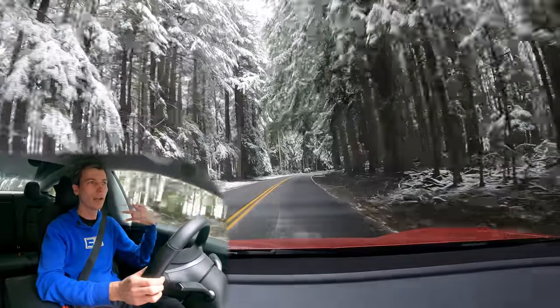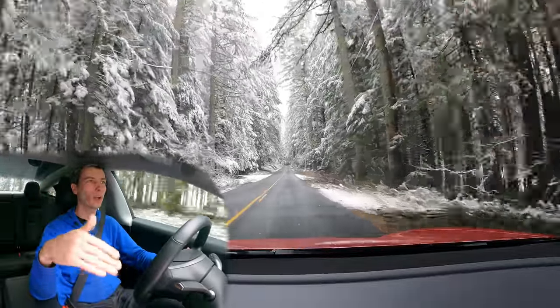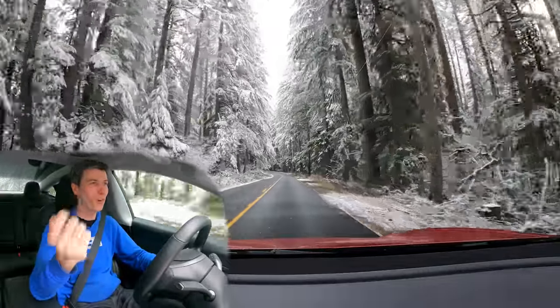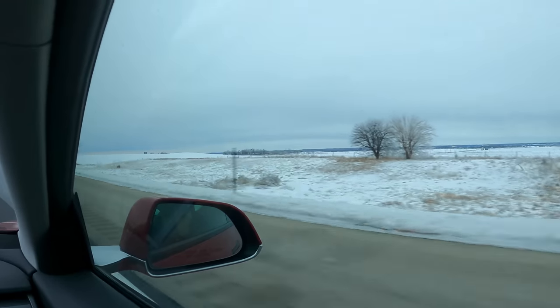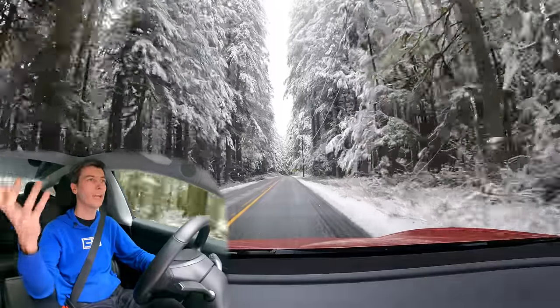I looked at a AAA study from a couple years ago where they took five different electric cars and compared their range at different temperatures. They drove at about 20 degrees Fahrenheit and across those five vehicles — one of which was a Tesla — they found the average range drop was 41 percent. So nearly cutting your range in half at 20 degrees Fahrenheit. That was alarming to me. The big question was: is this road trip going to be miserable, or is it actually possible? If it's that detrimental, can an EV actually work in this winter scenario?